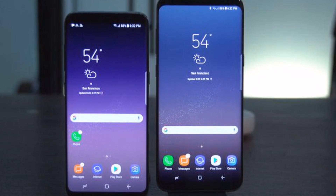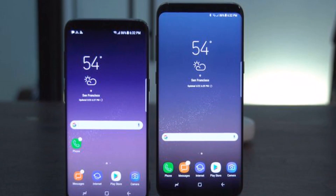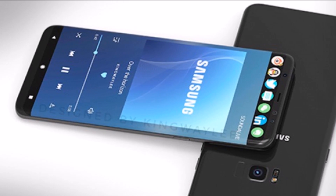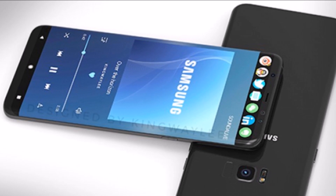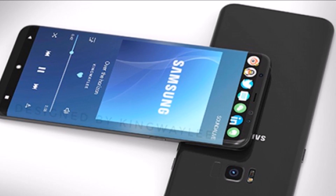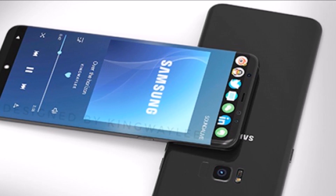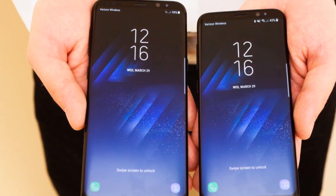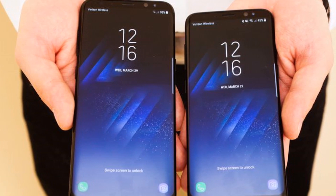Galaxy S8 smartphones come loaded with a wide range of other features like Samsung Bixby, biometric technologies, Samsung DeX, and much more. Both devices juice their power from a decent 3,500 mAh battery, while the S8 Plus includes fast charging on both wired and wireless as well.